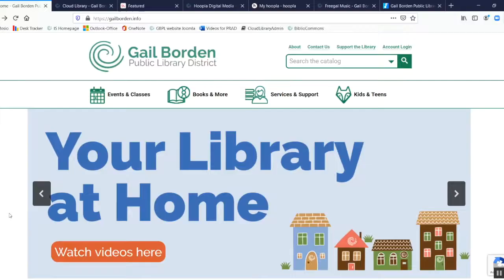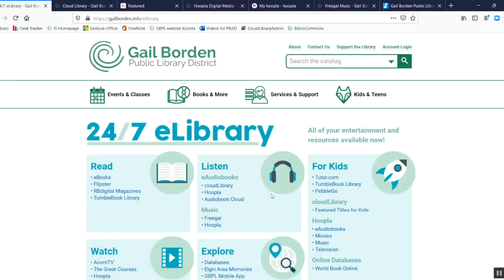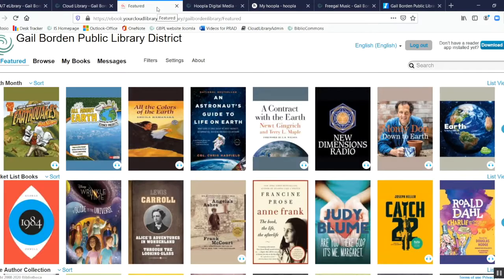We're going to look at ebooks on both Cloud Library and Hoopla, and I'll also show you how to download music from Freegal. I'm starting at the library's homepage, gailborden.info, then scrolling down to the quick links section and clicking 24/7 e-library. We'll take a closer look at the Listen section — specifically Cloud Library, Hoopla, and Freegal. All these services require you to log in with your Gale Borden library card number and PIN.